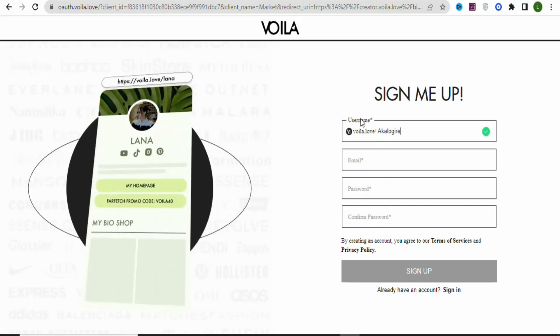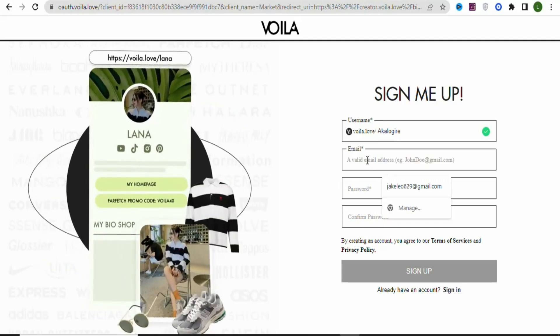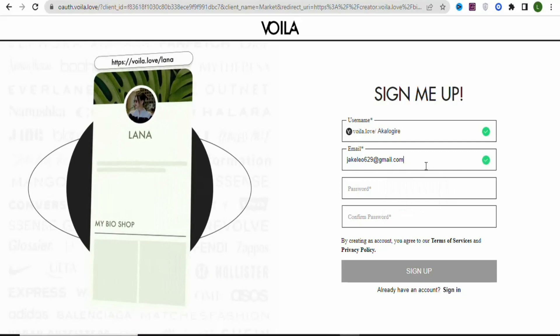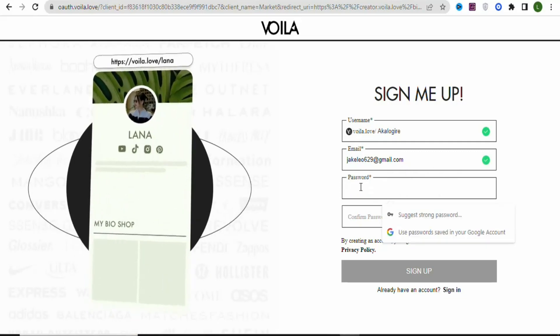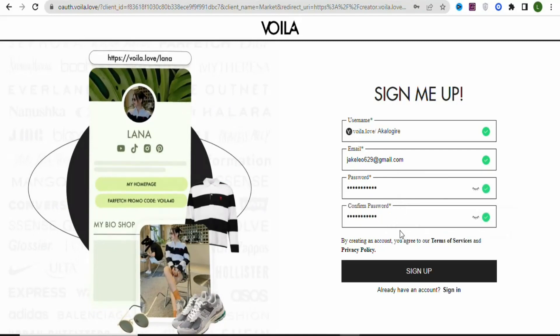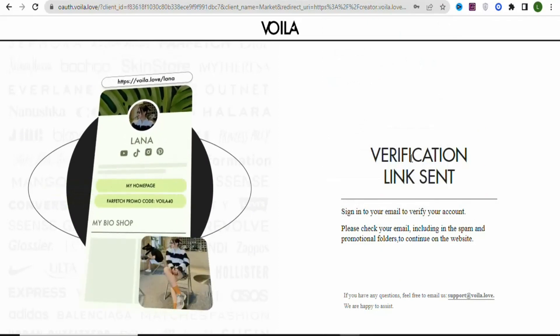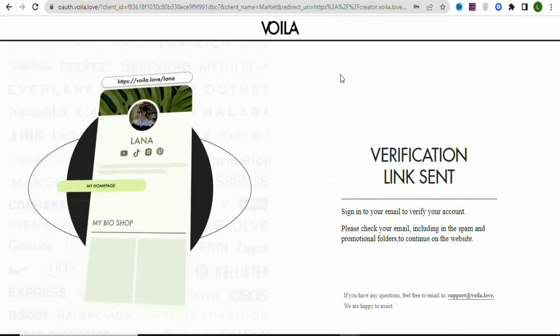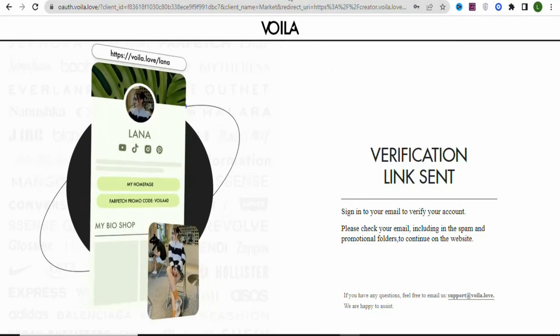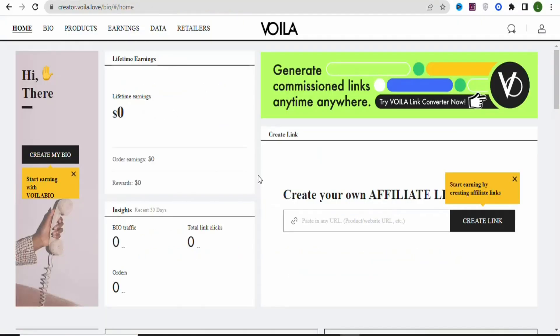Enter your name, email address, and password, then confirm the password. Once done, click 'Sign Up.' You'll need to verify a link, so log into your email inbox. Open the email and click 'Verify Your Email.' Once your email is verified, your account has been created.